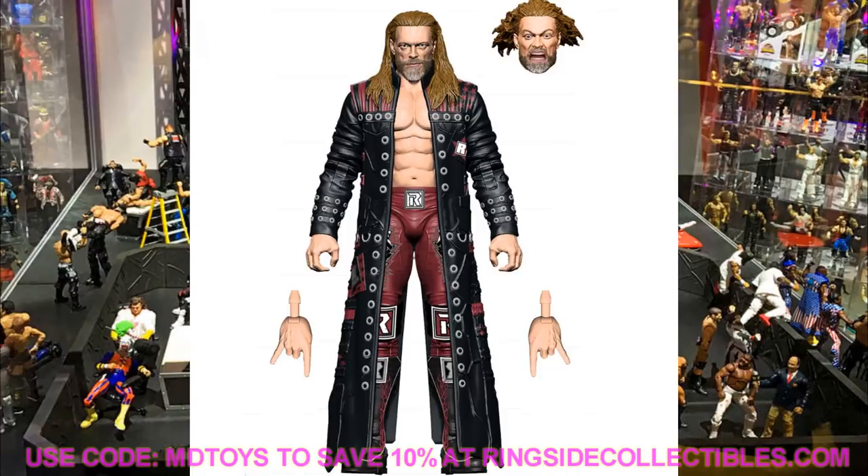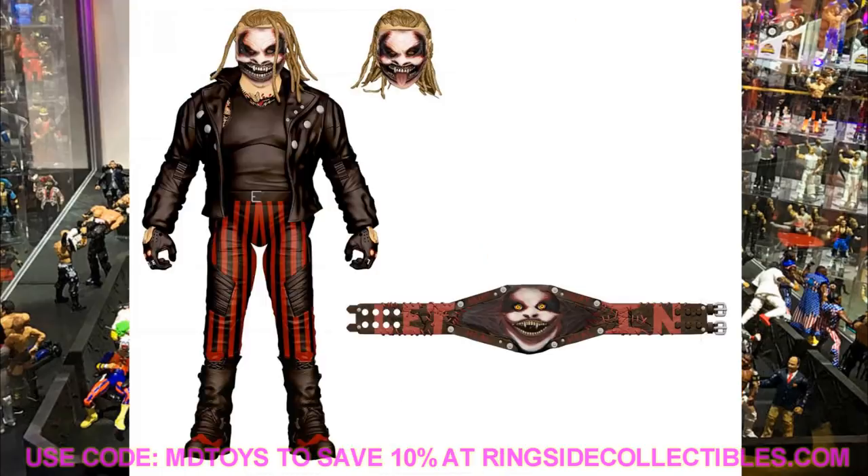This is a fantastic figure. I'm not so sure about the second head sculpt — maybe you can do a hair swap with it. I do like the OG head sculpt and the facial expression on the second head sculpt, just not the hair sculpt. But this is a fantastic figure and I am super hyped we're finally getting a 2020 Edge.